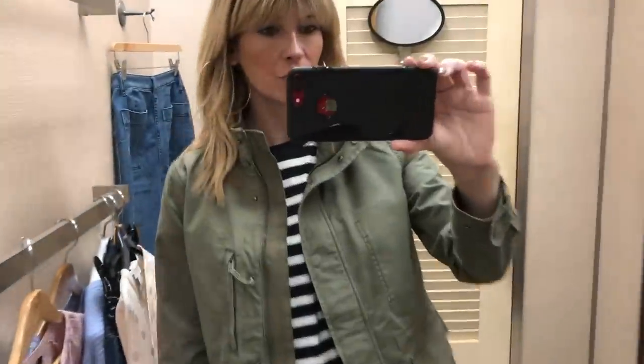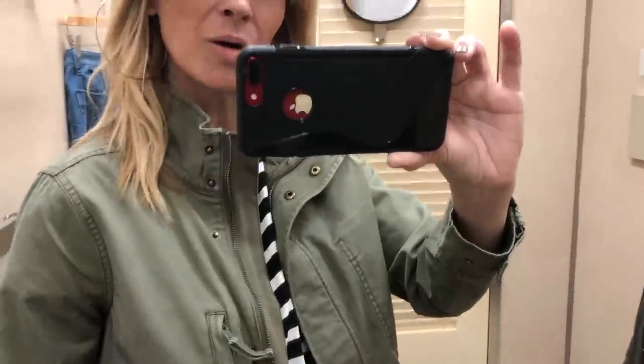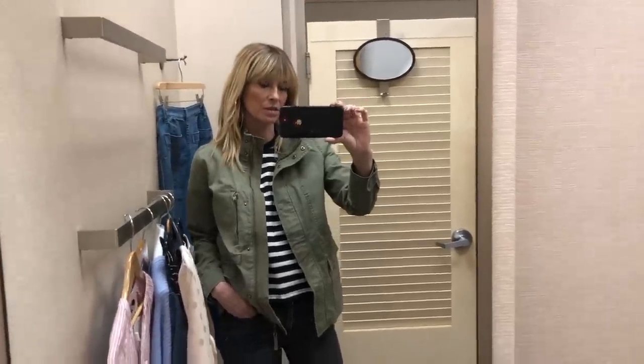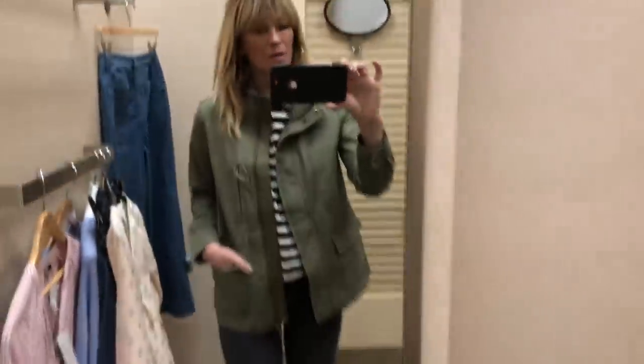I've just put the stripe Topshop top on with the utility jacket from Madewell, which I really, really like. Lovely soft poplin cotton I think. Just a nice version of one of those utility jackets for this spring-summer, compared to anything else I've seen, with deep pockets. Yeah, I like that.